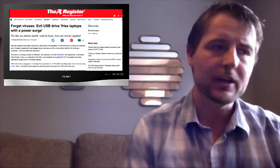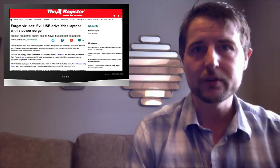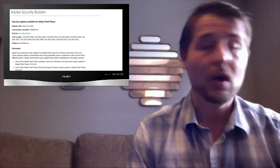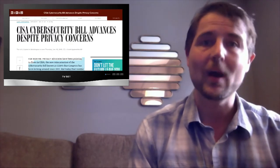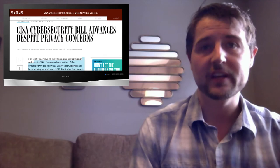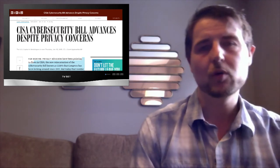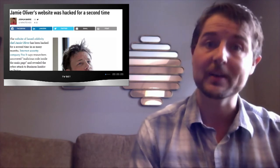There's so much news I could cover today: a USB device that's frying computers, the fact that there's a new Adobe Flash update which you should definitely go get, or the fact that the US Congress is quietly trying to pass the Cybersecurity Information Sharing Act, which could have privacy implications. But instead I'm going to warn you that Jamie Oliver's site has been hacked yet again.